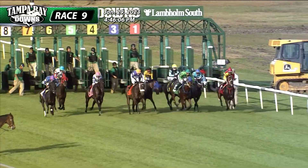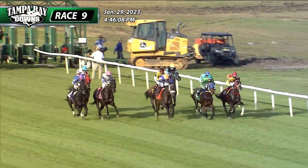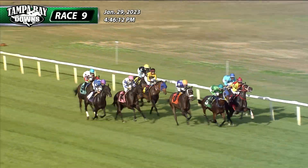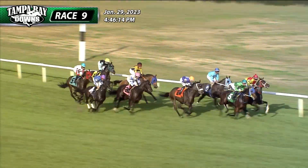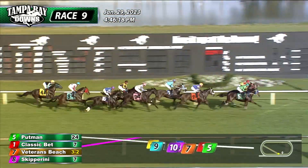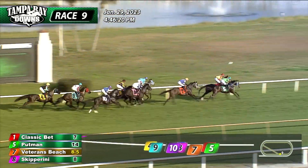And the race is on. Good start for Veterans Beach. In the center, Putman is showing good early speed in the green colors. Classic Bet down toward the inside is close up as well. It's Classic Bet and Putman, those two as they come by us for the first time around. Veterans Beach, the favorite, gets a good spot, third just in behind the top duo.